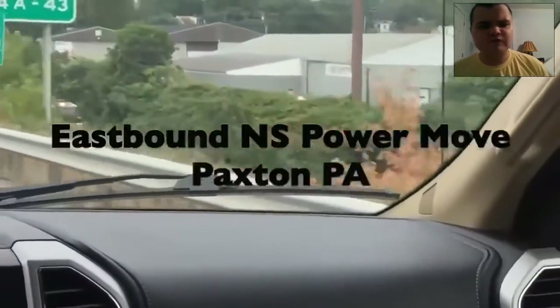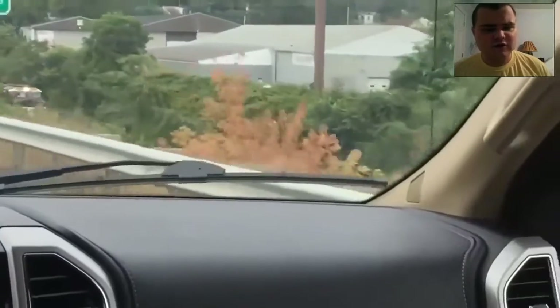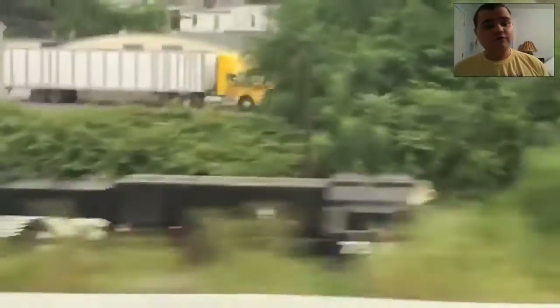My first NS Power Moves from Pennsylvania. This was taken from Paxton, Pennsylvania. It's an Eastbound Power Move. That's awesome. Although, I don't see that many Power Moves — I rarely get them in Pennsylvania.